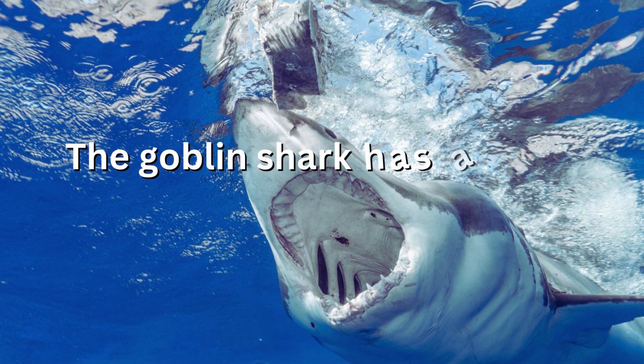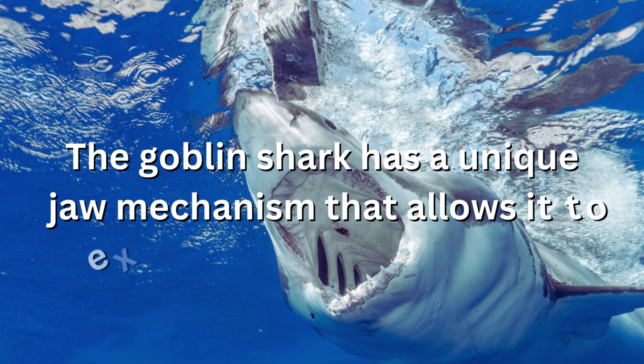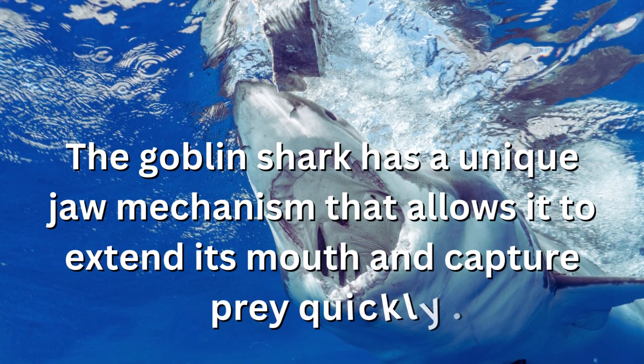The goblin shark has a unique jaw mechanism that allows it to extend its mouth and capture prey quickly.